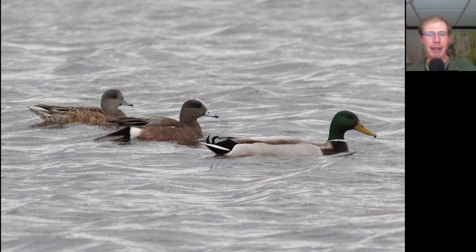Here's a photo which is a nice size comparison of a few ducks. On the right we have a male mallard that looks really stretched out in this photo — it's kind of like the limousine of ducks. In the middle we have a male American Wigeon and on the left we have the female American Wigeon.